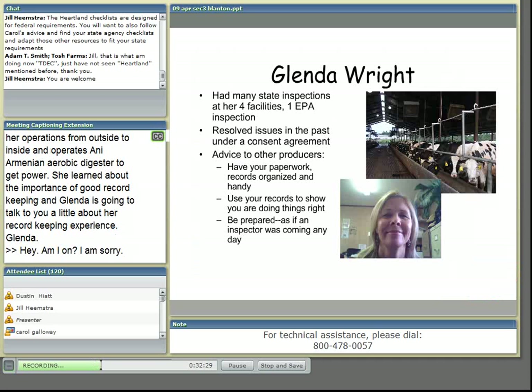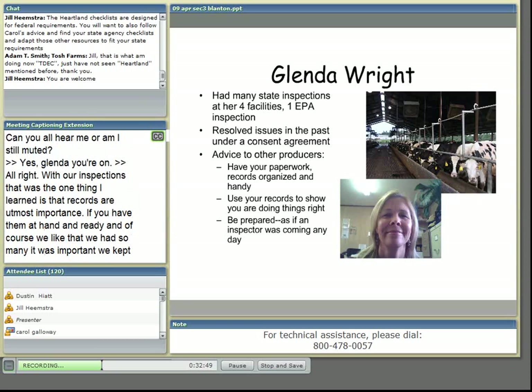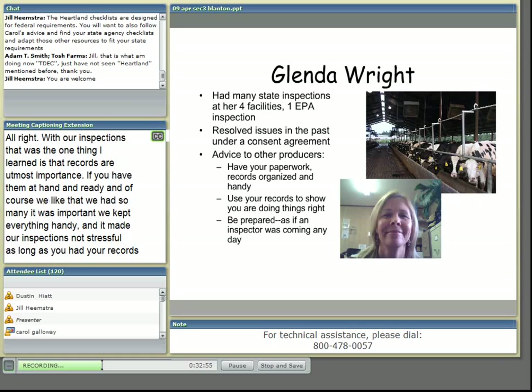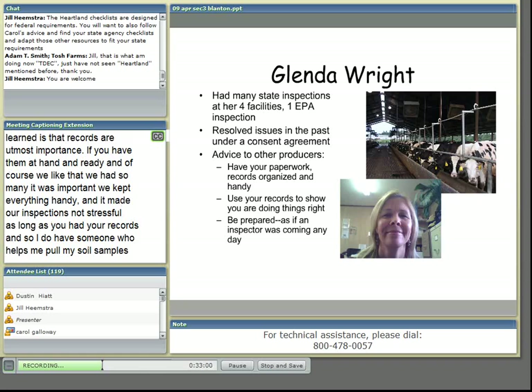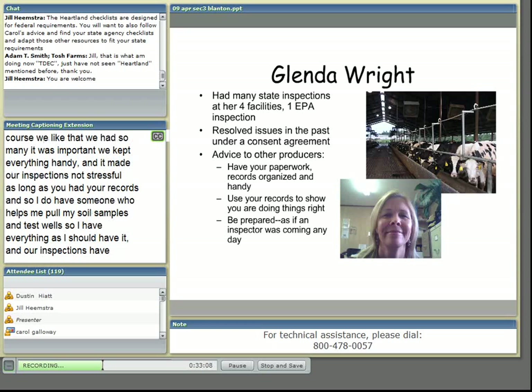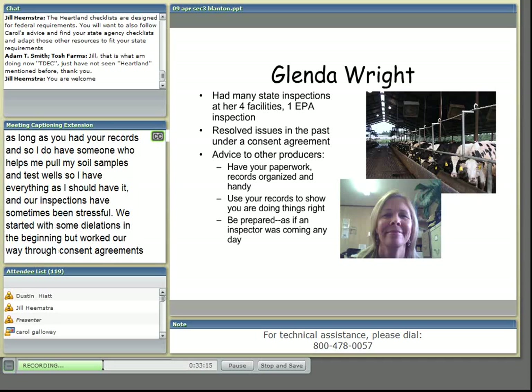With our inspections, that was the one thing I learned — records are of utmost importance if you have them at hand and ready. With so many dairies, it was important that we kept everything handy, and it made our inspections not stressful, as long as you had your records. I do have someone who helps me pull my soil samples, lagoon samples, and test wells so that I have everything as I should. Our inspections were sometimes stressful at first — we started with some violations in the beginning but worked our way through consent agreements.